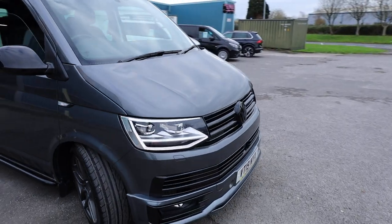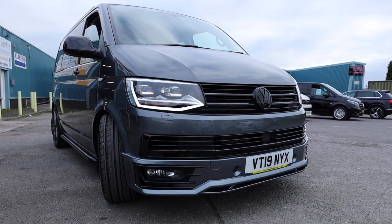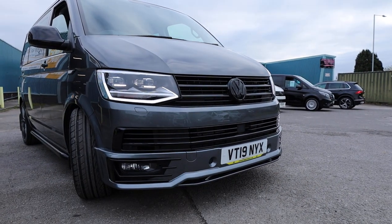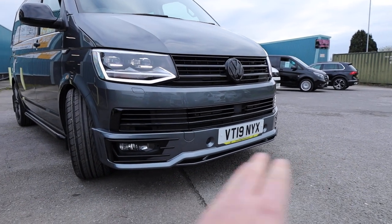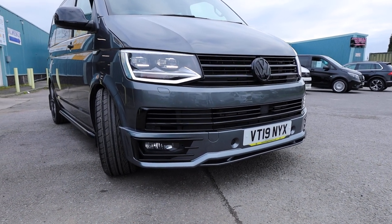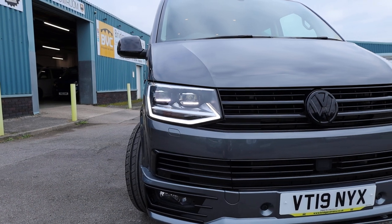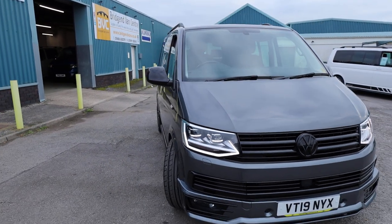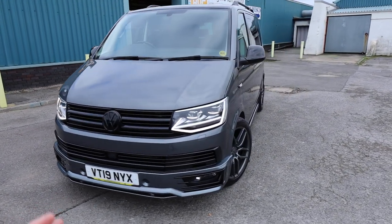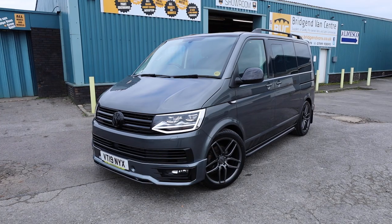Moving around to the front of the vehicle, more spec to talk about — things that wouldn't have come as standard. All of the grilles on the front have been changed for gloss black; they would usually come in grey plastic. All of those have been changed for gloss black, and also a gloss black front badge. This one has also got a Sportline-style lower splitter, front parking sensors as well. An Edition comes as standard with LED lights and LED daytime running lights — an absolutely fantastic feature. Standard Transporter headlights haven't got the greatest reputation, but these LEDs are absolutely brilliant.